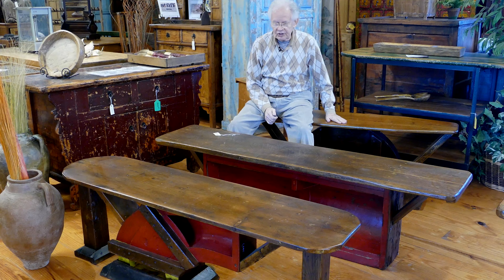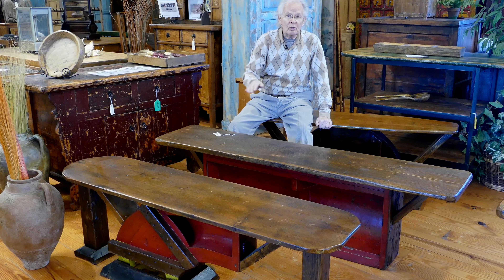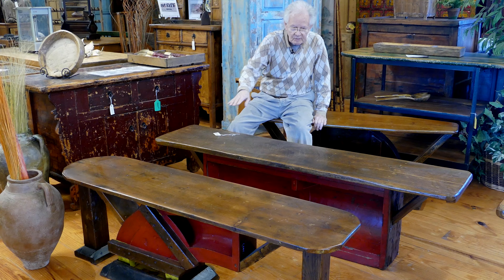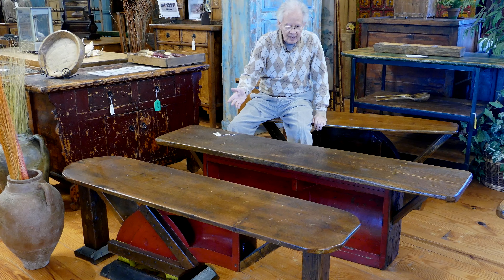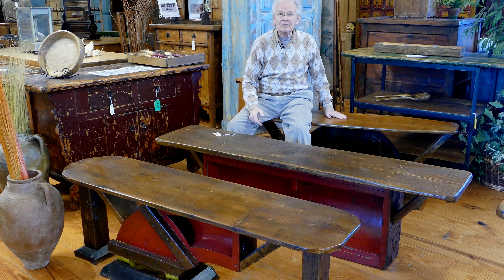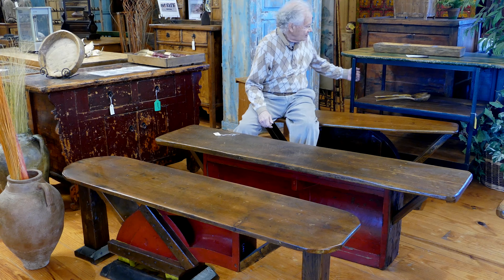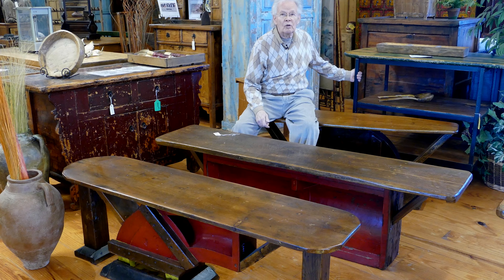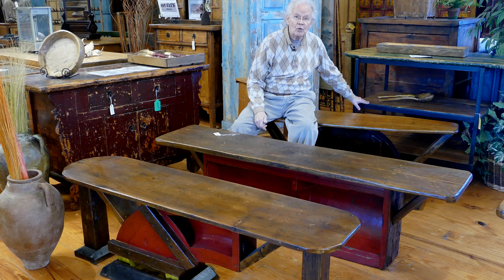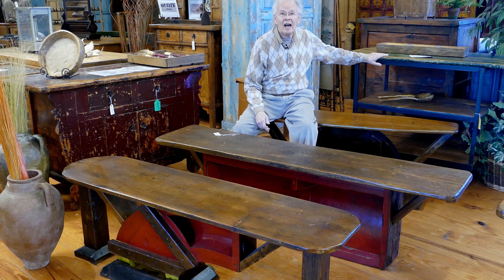I'm sitting on what we call coffee tables or work tables. Originally they were foundry molds from a factory here in Frederick — they actually made gears out of them — and we made them into benches and coffee tables. What I'm sitting on is actually an old ironing board we repurposed. The piece behind me came out of an old bakery and people are using them as islands or making bars out of them. We replace the old rotten wood on many of them and repurpose them.